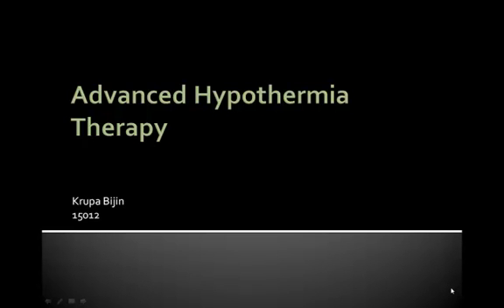Hi everyone, my name is Krupa Bijan and I am here to present before you the necessity of advanced hypothermia therapy.